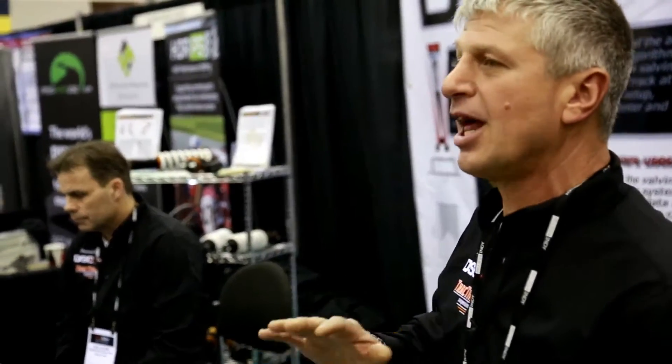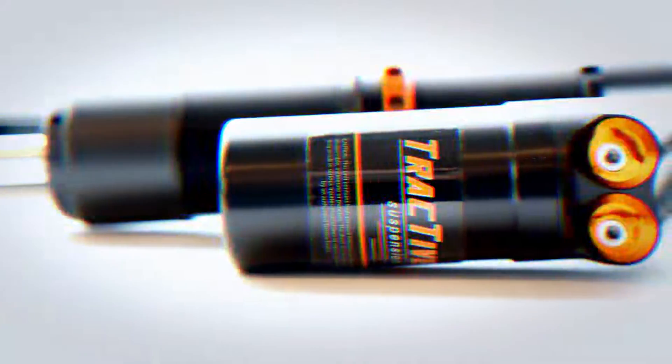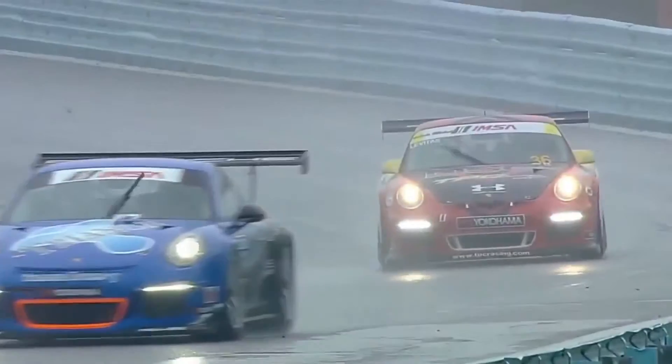What we've done is combined a lot of our knowledge for building dampers, finding the curves that are necessary to keep the tire in contact with the racetrack, with the race surface. We've found out what high-speed, low-speed curves we're looking for, and we also wanted to do that with the digital footprint in mind.